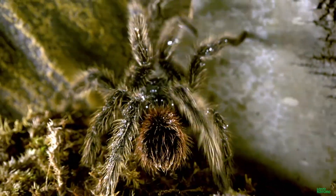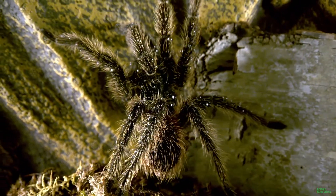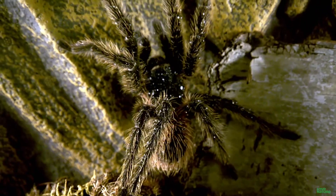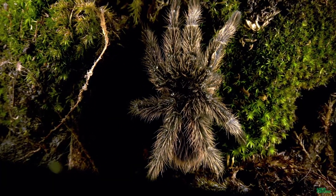Tarantulas have another strong suit — literally. Its exoskeleton is robust with rigid body armor, protecting its internal organs from damage. As it grows, it molts, ditching the old exoskeleton and growing an even larger one.